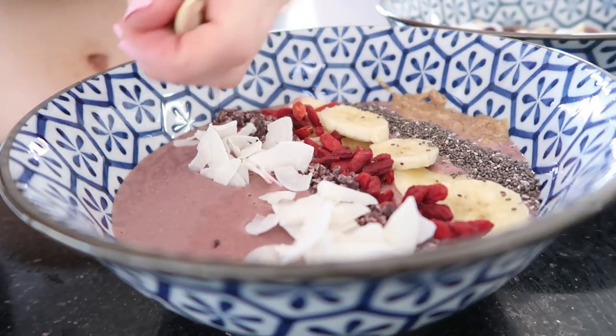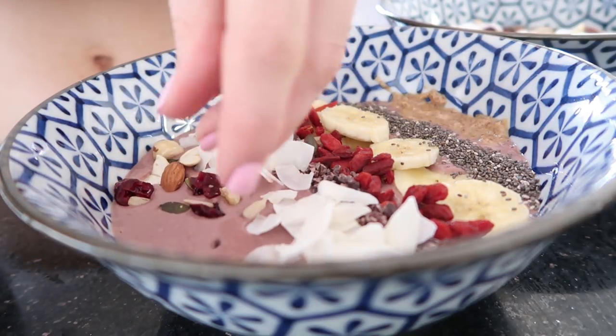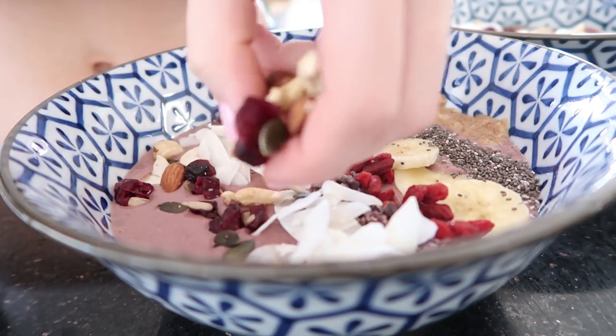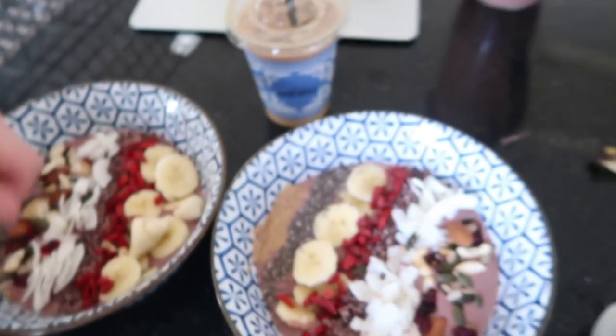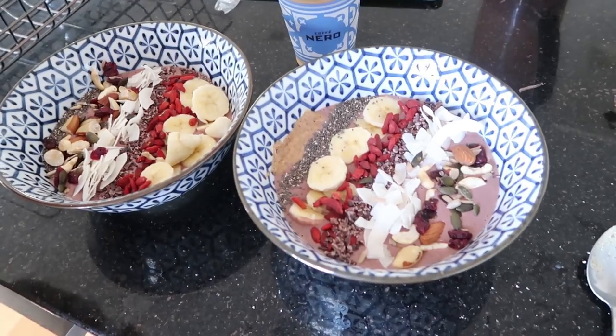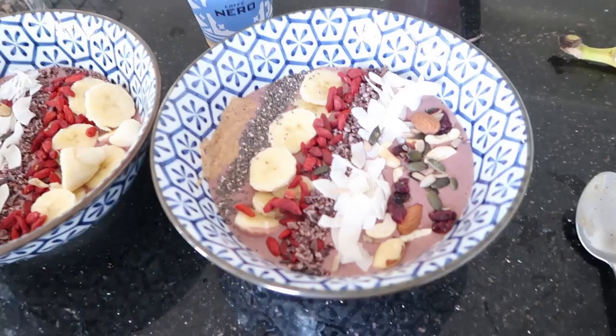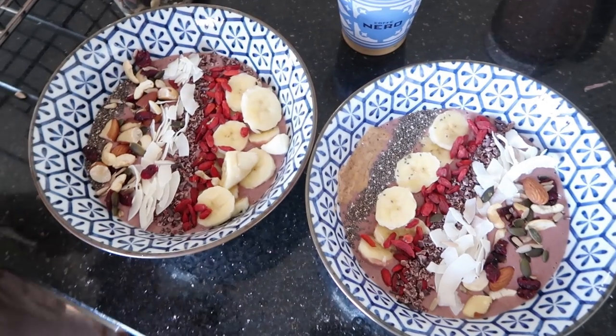We found this bag of mixed nuts — pumpkin seeds, cranberries, almonds and cashews — so they can just go on top. Alex has wonderfully been out and got some Nero's. Look how great this looks! First time, I'm so pleased. Now you've got to eat it!